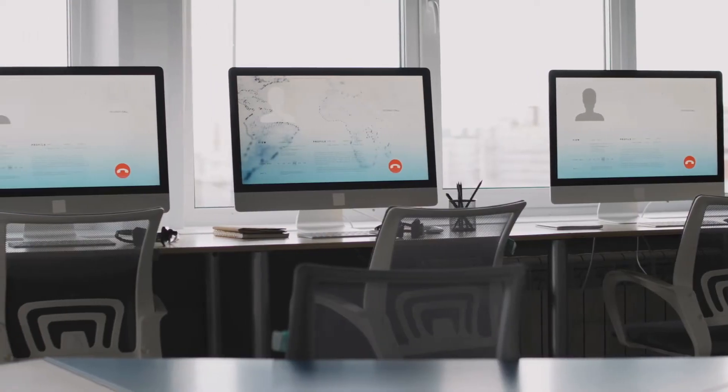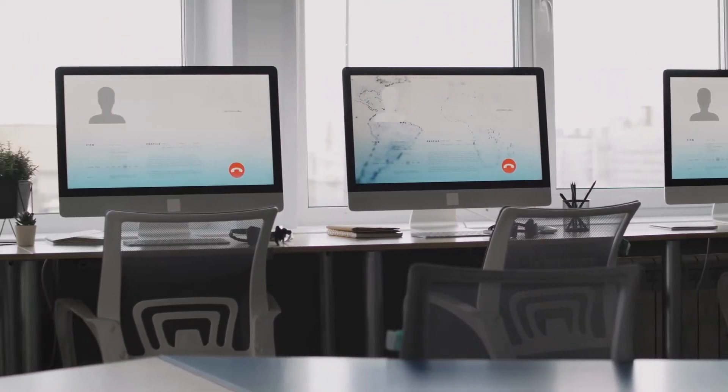Now, I'm certainly not suggesting that we should let our teams knock the walls down, but there are two lessons here. It's not about the space in which you work — it's about what you do with that space. Keep in mind that innovation often thrives under constraints and limitations, not abundance.